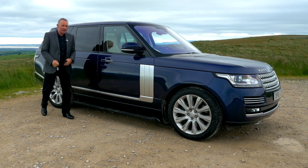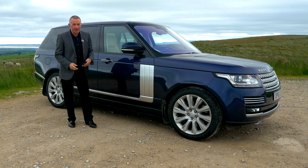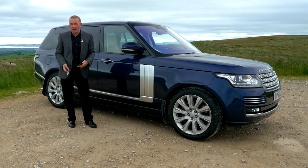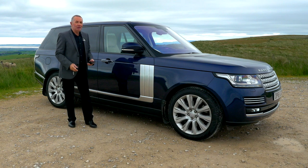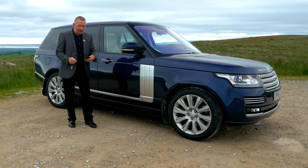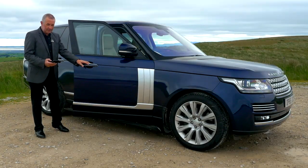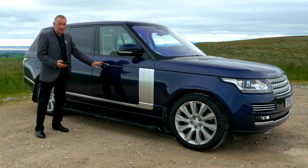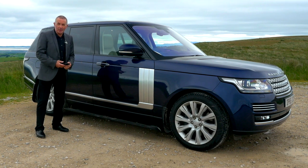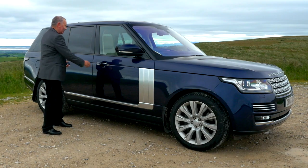So I'm going to take you for a ride in it now, but first I'll try to demonstrate just how quiet the car is inside by demonstrating what you can't hear outside. So there we go — you can imagine what it's like inside. It's fantastic. I'll take it for a ride.